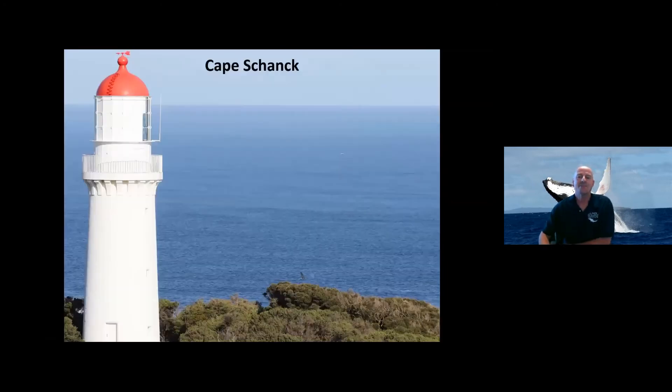I like to go to Cape Shank — it's my elevated location, gives me great vision out to the south, east and west. It has great amenities, even has a coffee van, and also has protection from the weather and a seat to sit at. There are several places you can go to at Cape Shank; I prefer the one up on the right behind the lighthouse keeper's cottages. And you can see whales there — there's a humpback whale doing a head lunge as it passes Cape Shank.